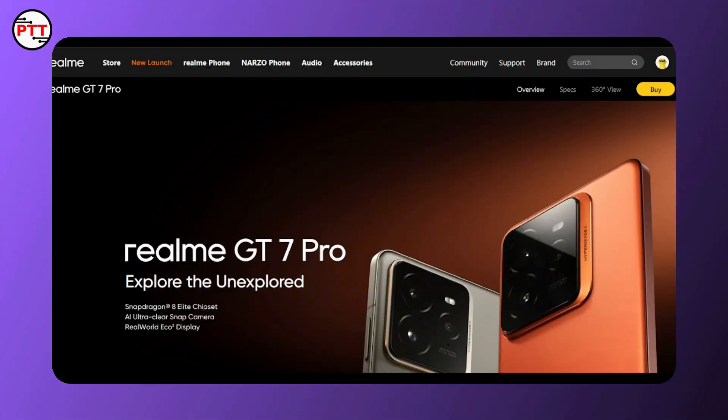Welcome to the PreventAid Tips. We have a video about the Realme GT 7 Pro smartphone. If you like this video, please like this video.